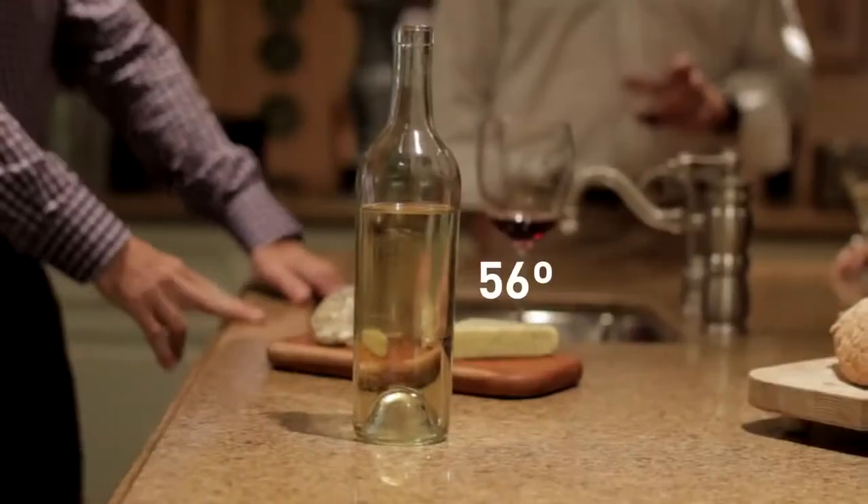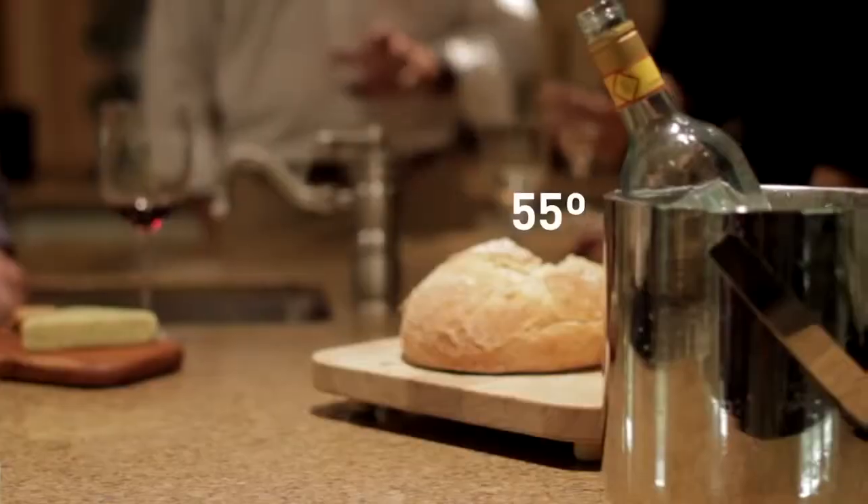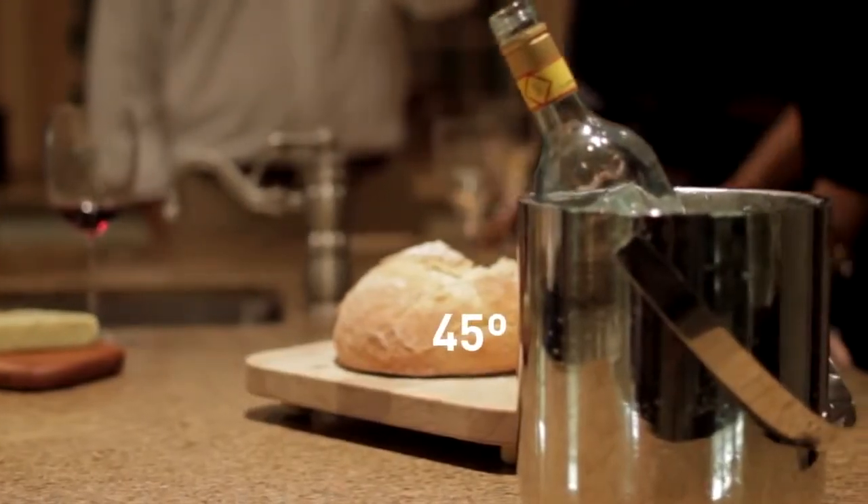Temperature probably plays the biggest role in the experience of drinking a bottle of wine — whether it's a great experience or whether it's just a good experience. If the bottle is too warm then you get that alcohol flavor, and if it's too cold then you actually lose a lot of the flavor altogether. A bottle of wine left on the counter is too warm. A bottle in an ice bucket is simply too cold. The real challenge is keeping it at the desired temperature for a period of time to enjoy the entire bottle.